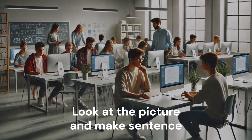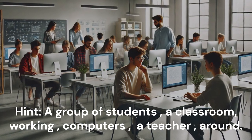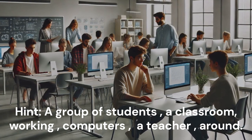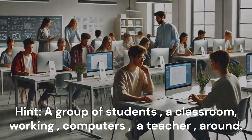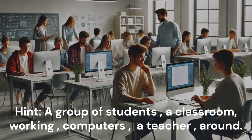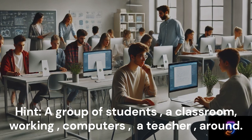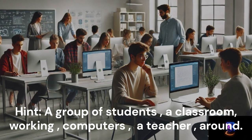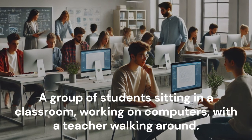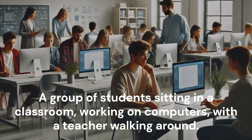Look at the picture and make a sentence. A group of students sitting in a classroom, working on computers, with a teacher walking around.